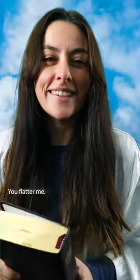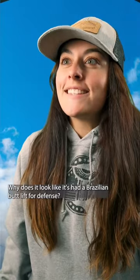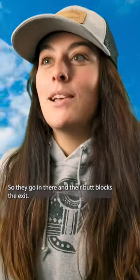You flatter me. Quick question, though. Why does it look like it's had a Brazilian butt lift? For defense! What do you mean? Like, they sit on predators or something? Yup! And they live in burrows, so they go in there and their butt blocks the exit.